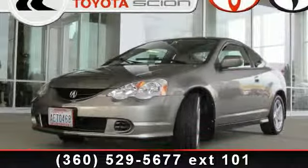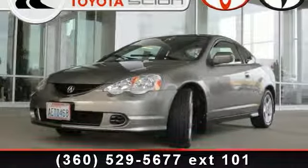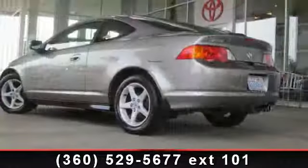Imagine yourself in this 2004 Acura RSX base. Don't miss this great deal on a luxury vehicle.